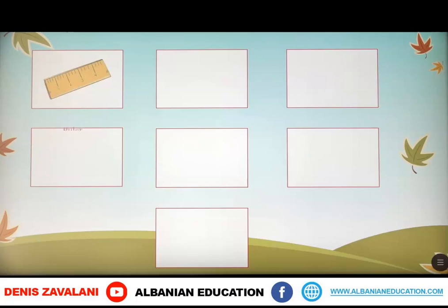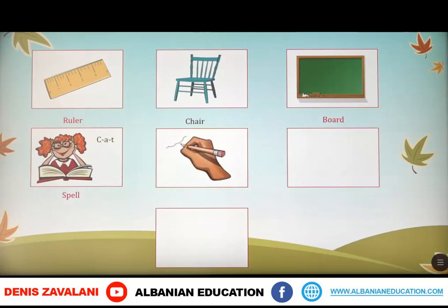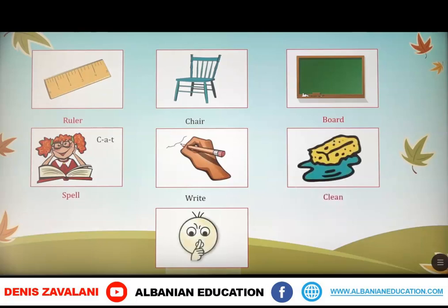The first picture is a ruler, a chair, a board. Spell, write, clean, and be quiet.